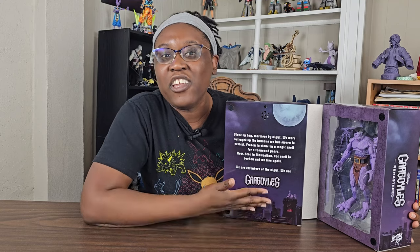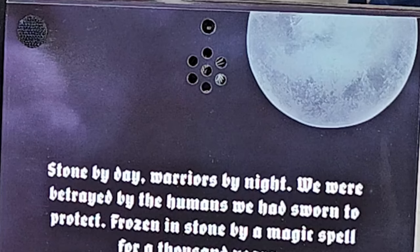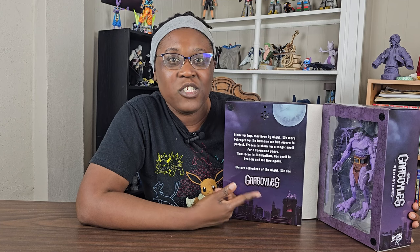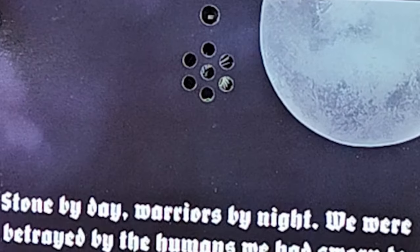That's pretty cool — the fact that it actually plays the whole line that Goliath, voiced by Keith David, delivers in the intro. That's pretty cool to have that box open. I love Keith David's voice, and the fact that I got to meet him was even more awesome. But now that I think about it, if I keep opening this up, I'm worried he's going to be talking quite a lot. Maybe we should start with the action figure first.